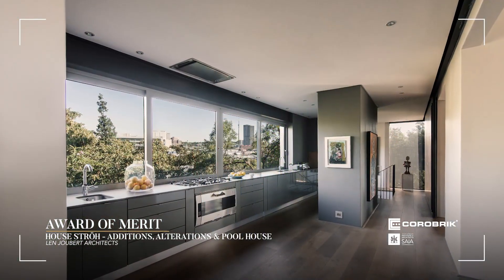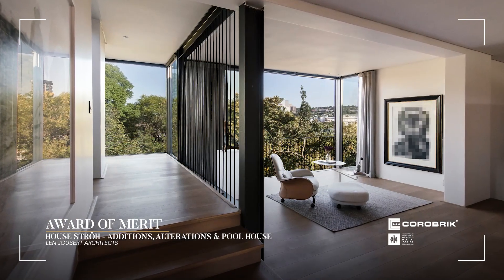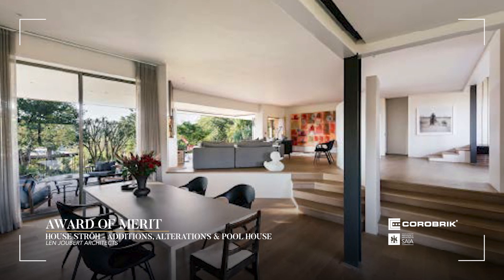The interior is minimal. Wooden doors and floors surrounded by white walls throughout create sober white spaces to provide a receding backdrop for the client's art collection.